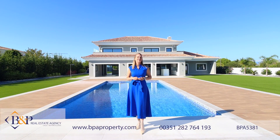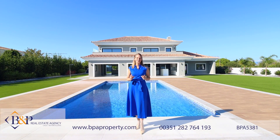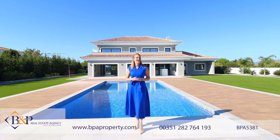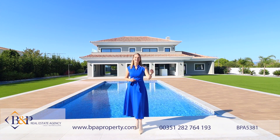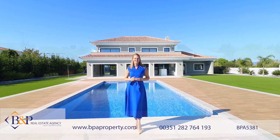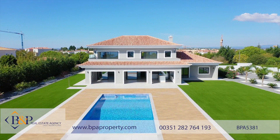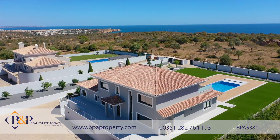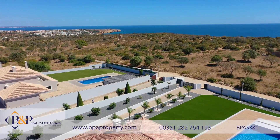Hi everyone, I'm Karen from BNP Real Estate in Lagos, Portugal, and today we are at a brand new five-bedroom villa set just meters from the coastline between Lagos and Praia de Luz. We are on the doorstep of Boa Vista Golf Course and just a few minutes drive to the historic center of Lagos.